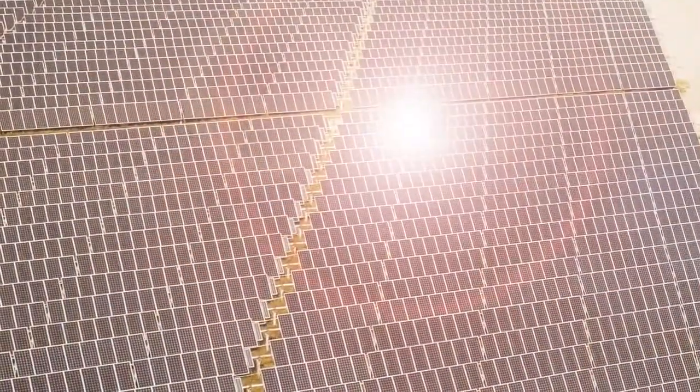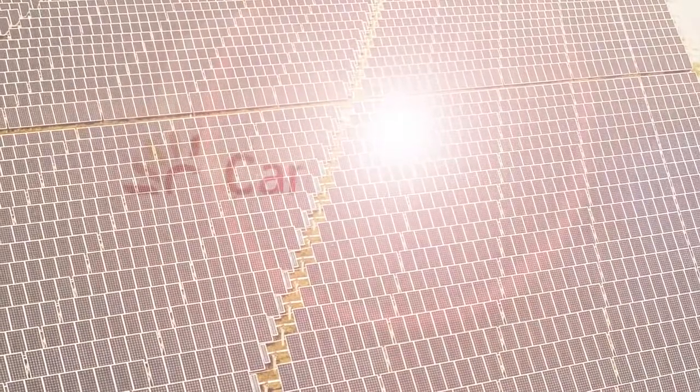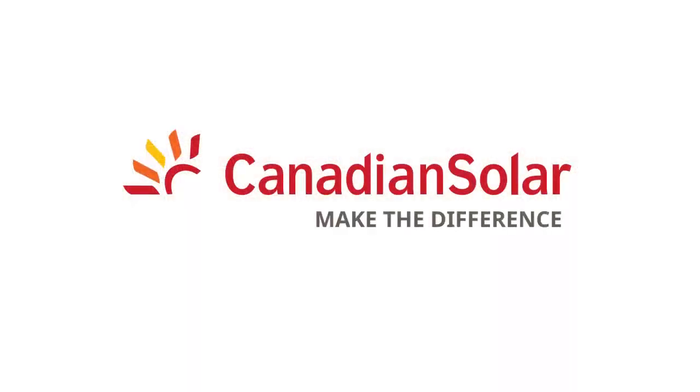At Canadian Solar, we push the edge of technology to help you make the difference for your solar business.